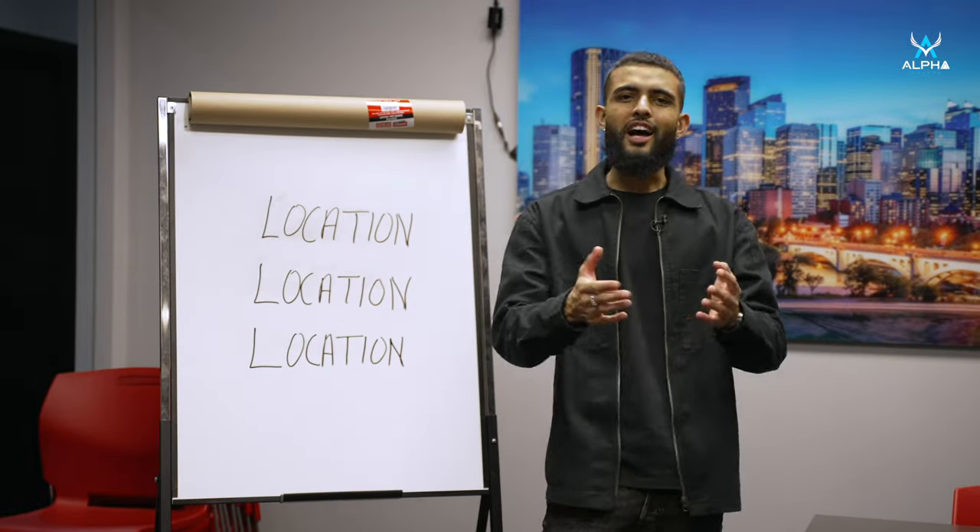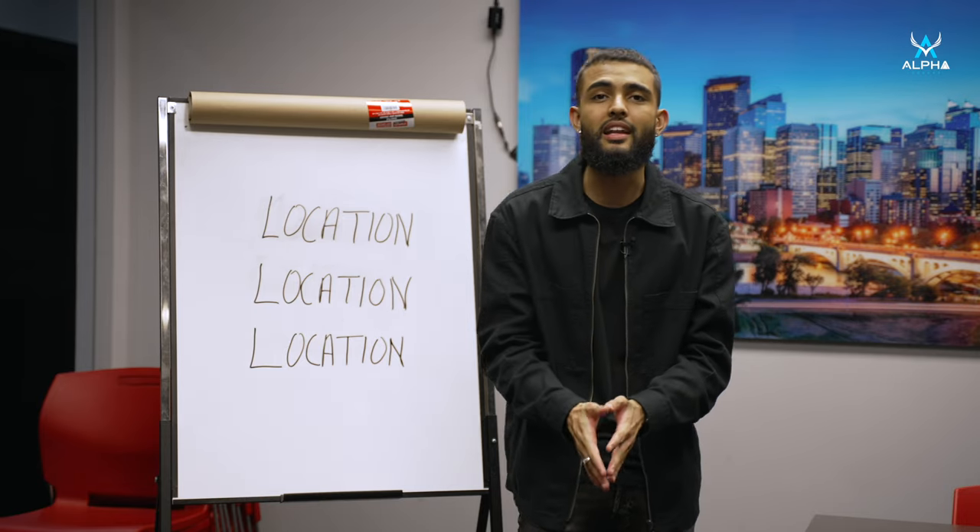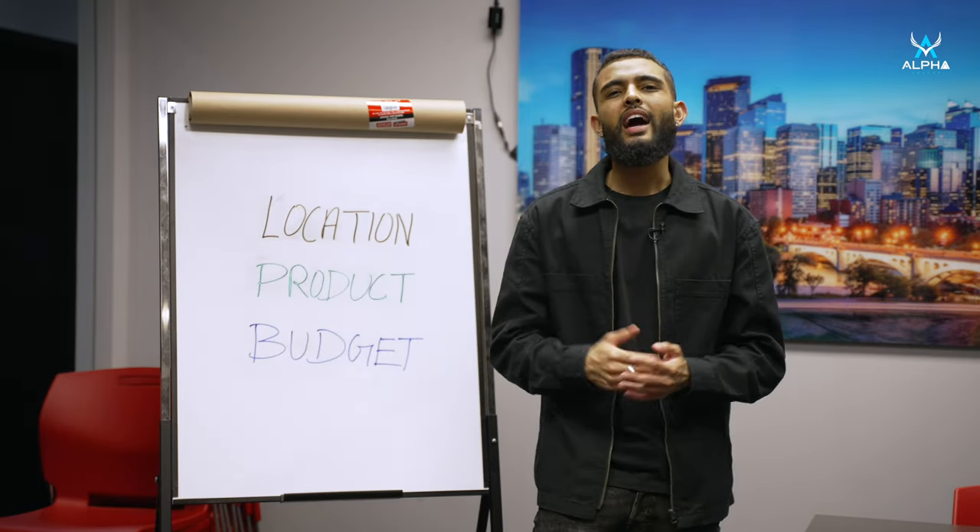There's actually three things to look for when buying your property. Location, location and location — okay, I'm just kidding. It's actually location, product, and budget.